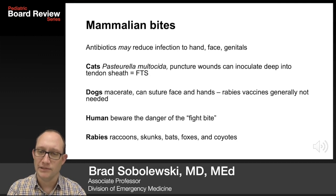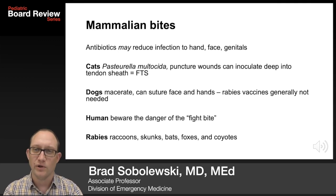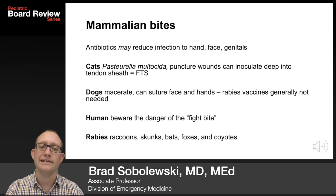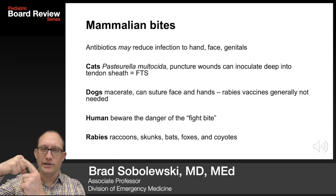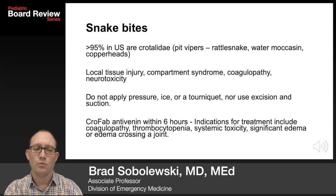Bites, stings, and envenomations. Mammalian bites: antibiotics can reduce the risk of infection to the hand, face, and genitals. For cats, remember Pasteurella multocida — puncture wounds can inoculate deep into the tendon sheath. Dogs macerate — suture the face and hands if there are cosmetic concerns. The rabies vaccine is generally not needed. Human bites: beware the fight bite — a bite on the knuckle that inoculates bacteria from the mouth deep into the hand. Rabies: worry about raccoons, skunks, bats, foxes, and coyotes.